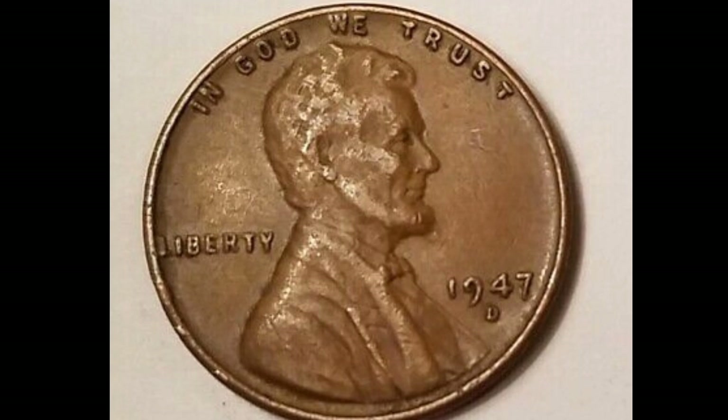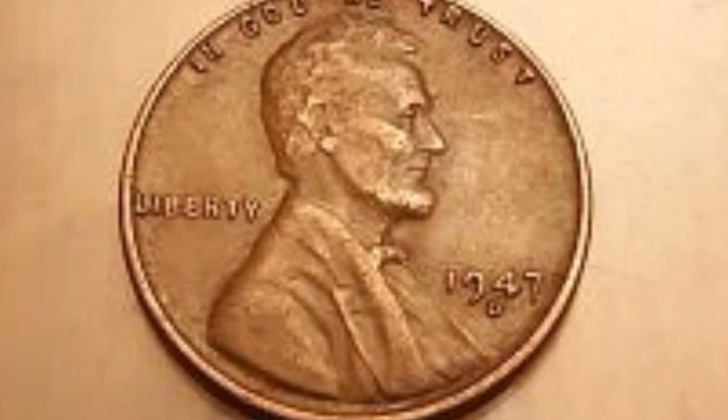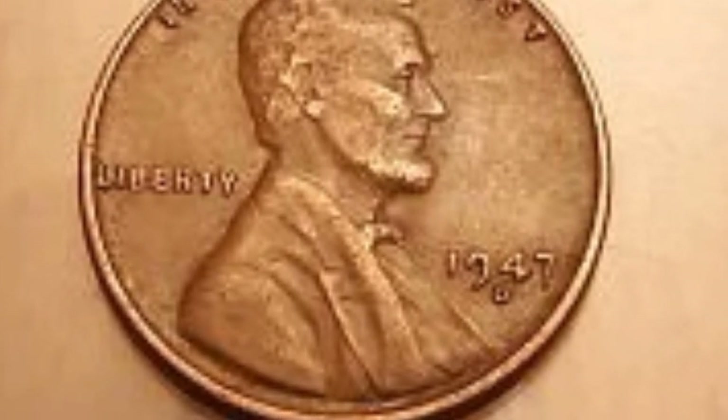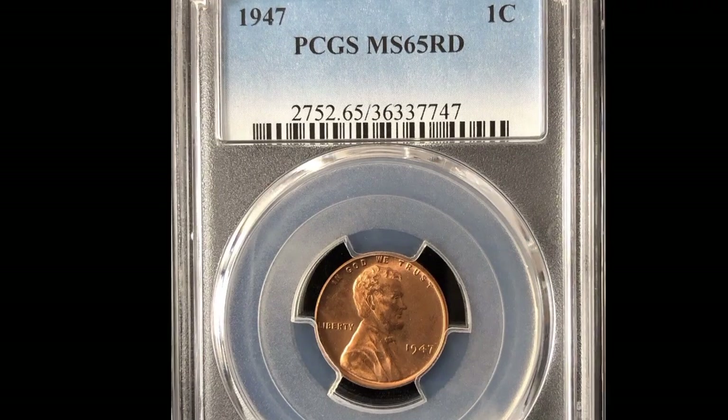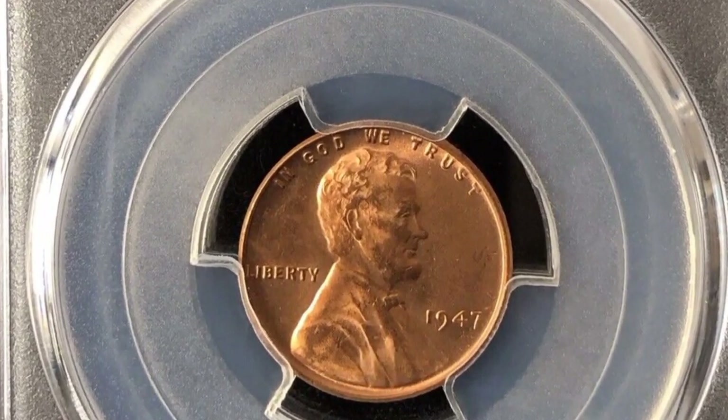This is 1947-D from Denver mint 1 cent — coin value $26,000. This is Lincoln 1 cent 1947-S from San Francisco mint — coin value in this condition $9,000. This is 1947-D Lincoln 1 cent — coin value $12,000. This is 1947 no mint mark proof coin — value in this condition $32,000.